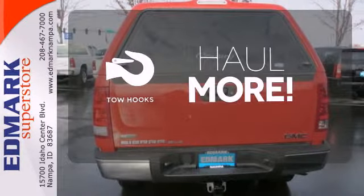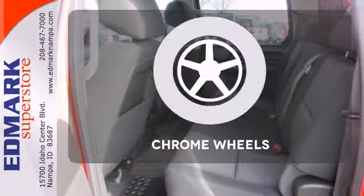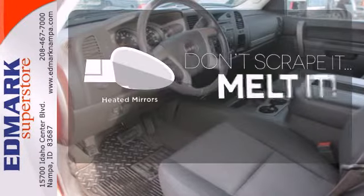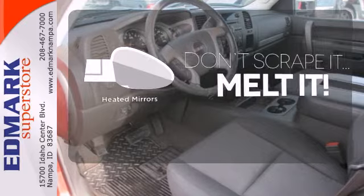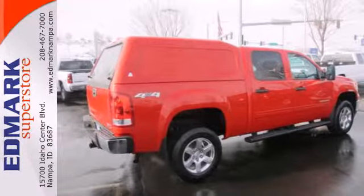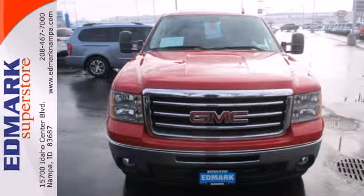No job is too tough when you have tow hooks. Head to toe, your look is complete with chrome wheels. Leave the scraper in the car thanks to the heated mirrors. With its rugged chassis and superb handling, this truck is a must-see and a must-drive. Experience it for yourself today.